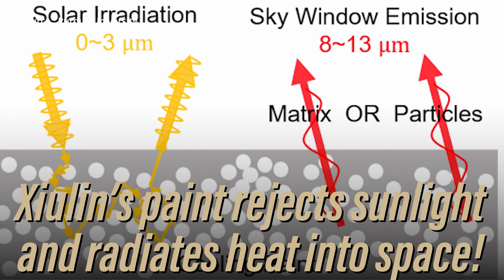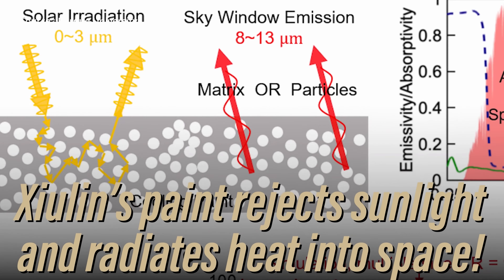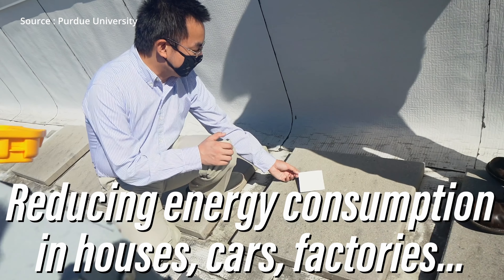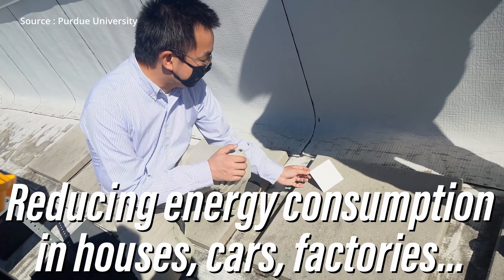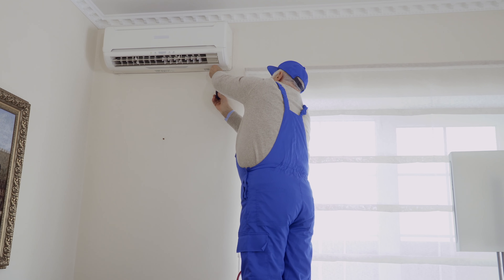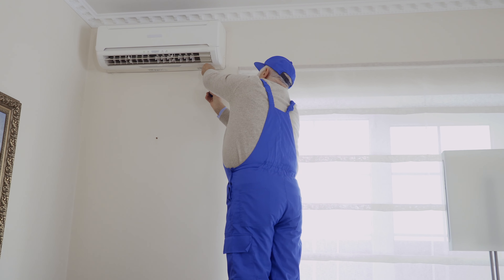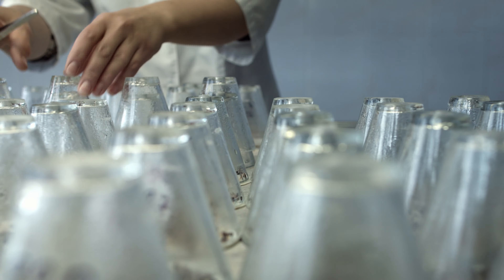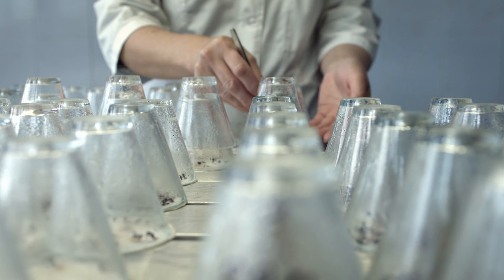According to Ruan, coating a roof area of 1,000 square feet can give the same result as using 10 kilowatts of cooling energy, or 36,000 BTU, which is more than the capacity of the air conditioners that most people install in their houses.